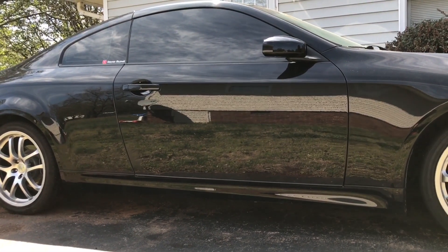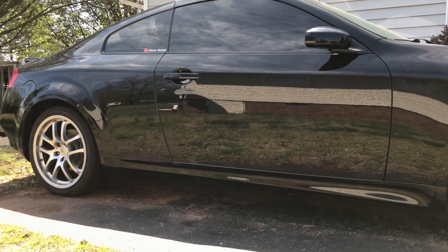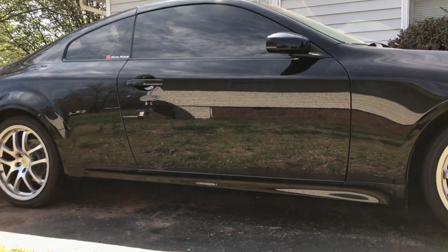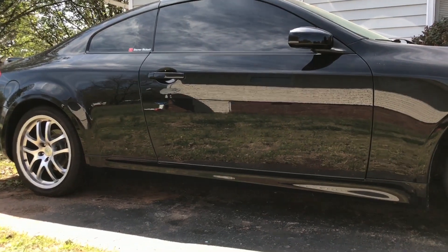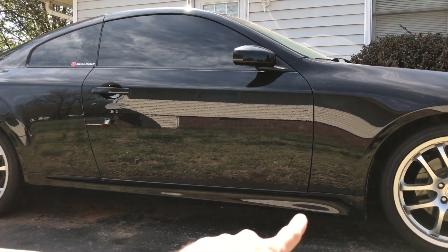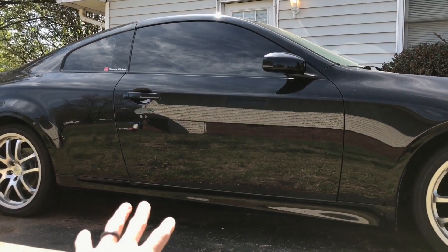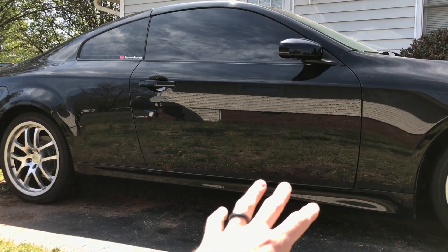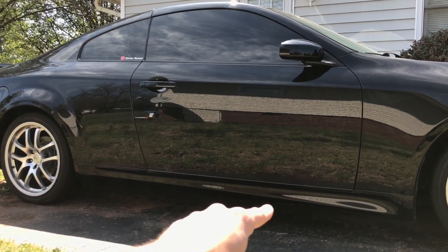Next up are the side skirts. The side skirts on this one are the sport side skirts. The 2006 and 2007 six-speed manual transmission comes with these sport side skirts — they are a little lower in the front and have a design that runs all the way up alongside the back. The other side skirts on the 2003-2007 automatics, and even the manuals before 2006, don't have this sport side skirt.